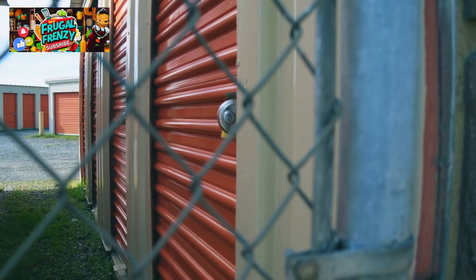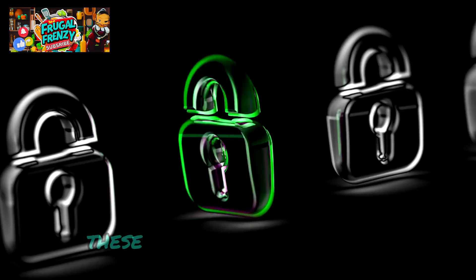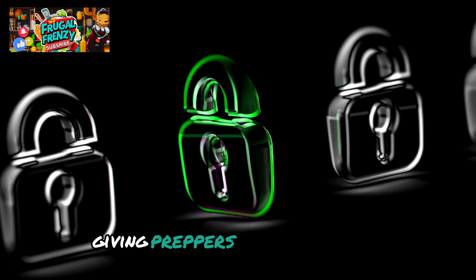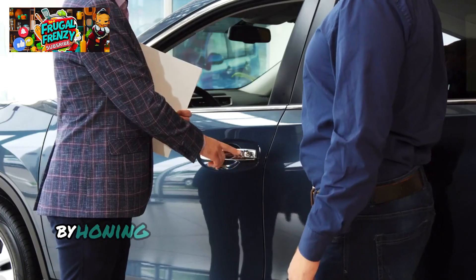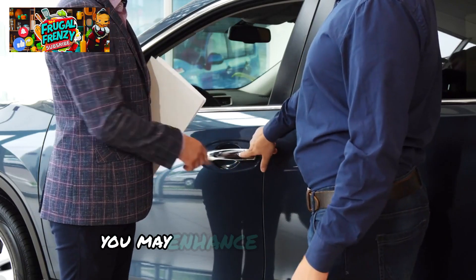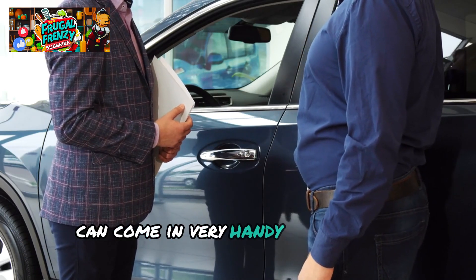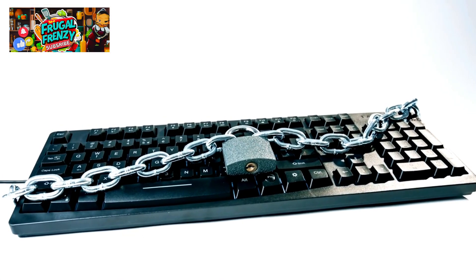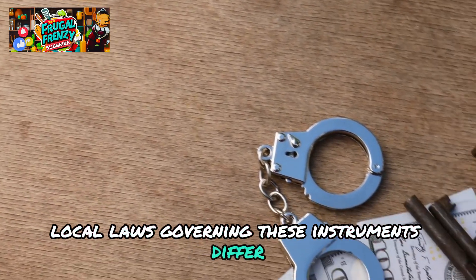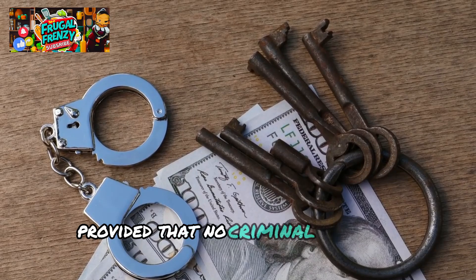A home storage lock set is another item frequently brought up in conversations about lockpicking. These are excellent for practice, giving preppers a secure setting in which to refine their lockpicking techniques. By honing your lockpicking techniques with these sets, you may enhance your patience, accuracy, and problem-solving skills, all of which can come in very handy in stressful situations. Local laws governing these instruments differ, and in many jurisdictions, possessing lockpicking equipment is permissible provided that no criminal intent is present.